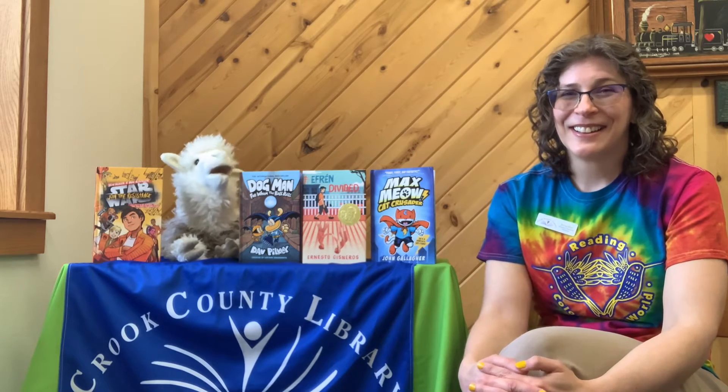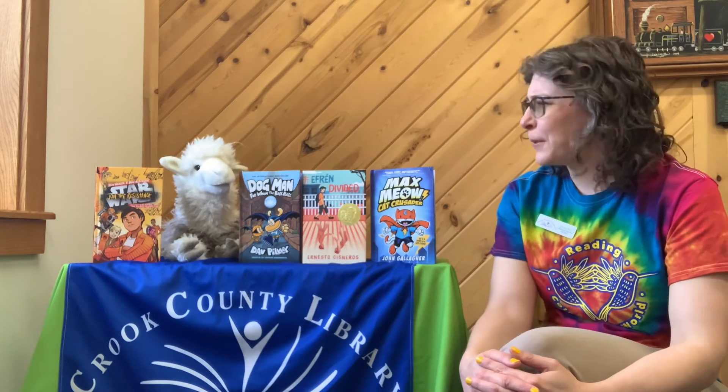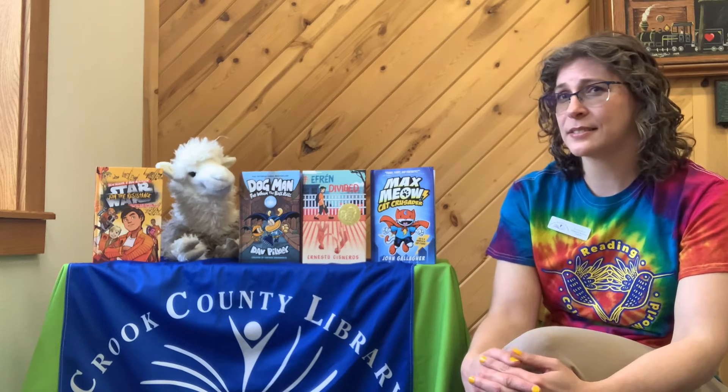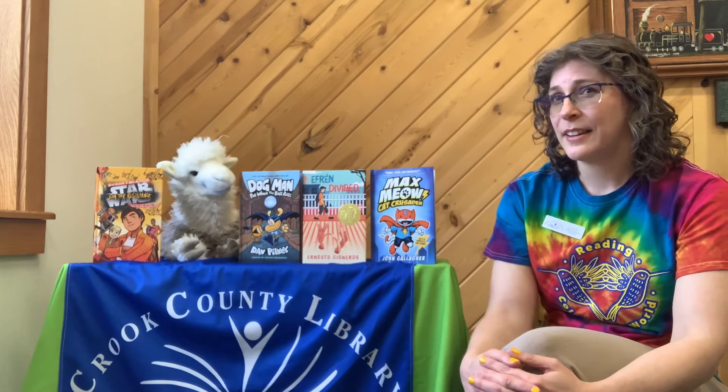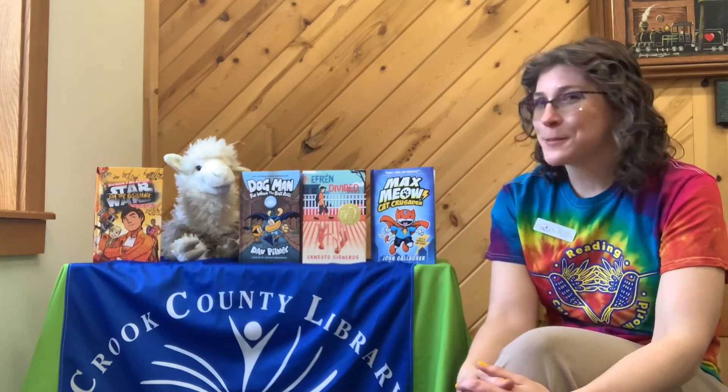What is it? A new toy? No, it's not a new toy. A giant taco? We don't have tacos at the library. Today, anyways. A toy that makes tacos? That's a great idea, but no — it's summer reading!